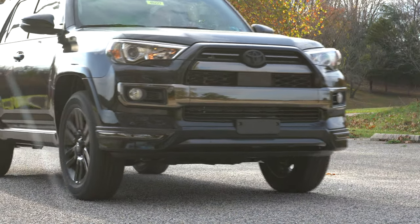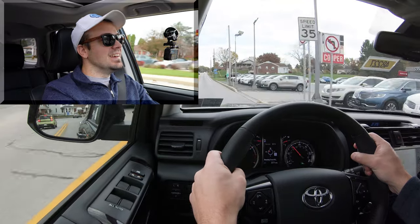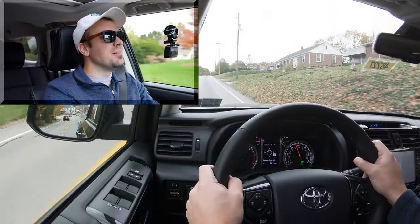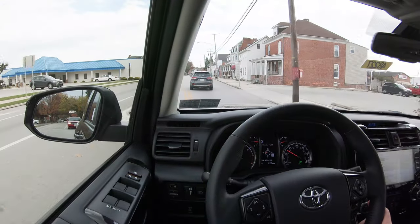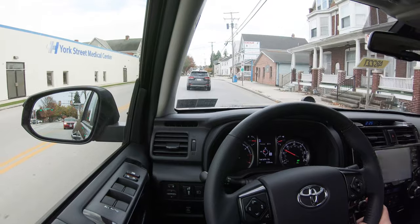Let's go ahead and do a quick acceleration test in our 4Runner and see how quickly we can get this one up to speed. Honestly, not that bad — certainly no issues merging onto the highway. It's not going to pin you in the back of your seat, of course, but it is a dependable and still quite capable engine for the 4Runner.